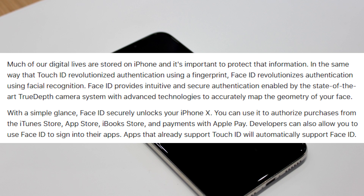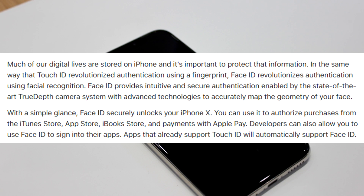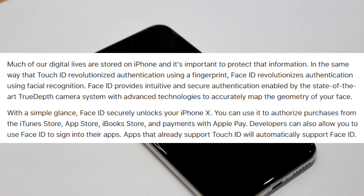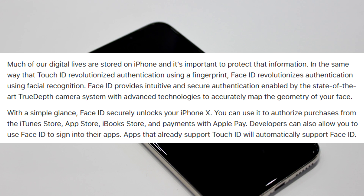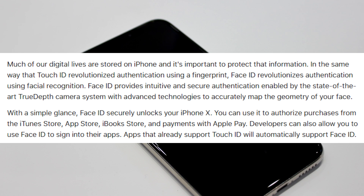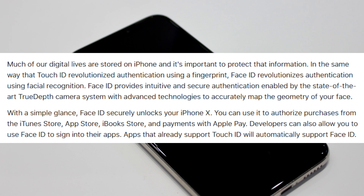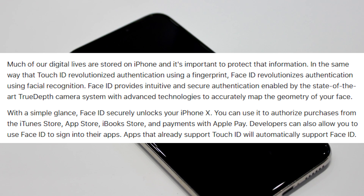According to Apple, much of our digital lives are stored on the iPhone, and it's important to protect that information. In the same way that Touch ID revolutionized authentication using a fingerprint, Face ID revolutionizes authentication using facial recognition. Face ID provides intuitive and secure authentication enabled by the state-of-the-art TrueDepth camera system with advanced technologies to accurately map the geometry of your face. With a simple glance, Face ID securely unlocks your iPhone X.